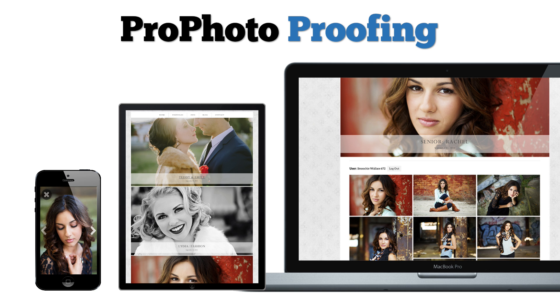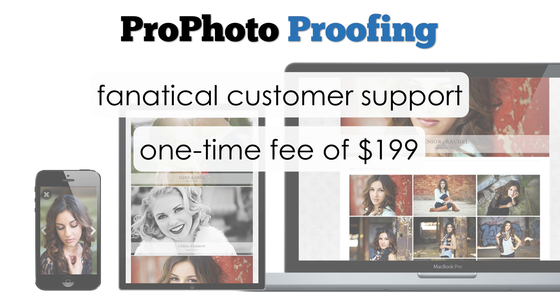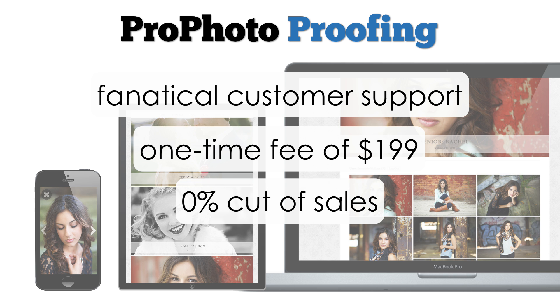Profoto Proofing is backed by the same level of fanatical customer support you've come to love and expect from Profoto. The Proofing plugin can be yours for a one-time fee of $199. We take no percentage whatsoever of your sales, making our proofing solution perhaps the most affordable on the market and letting you keep all the profits from your hard work.